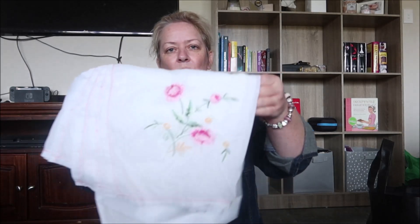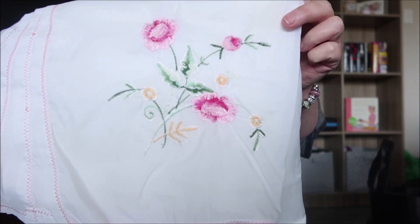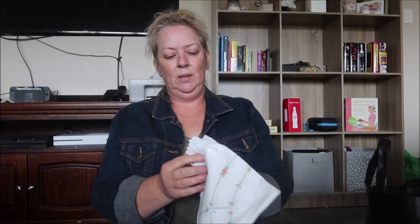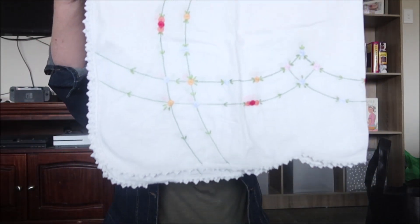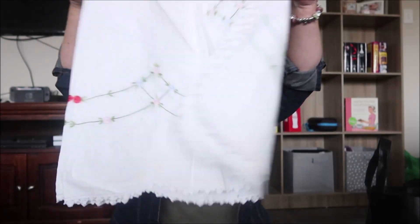And I got some embroidered stuff that I thought was so cute. I actually thought this was embroidered in all corners but it's not — it's only embroidered in one corner. I have no idea how much these were; I think they went into the bag sale.